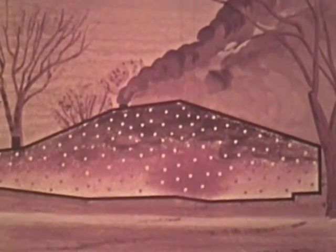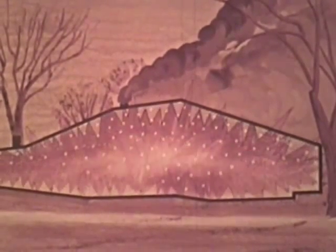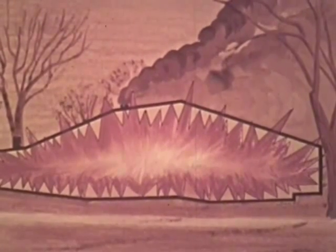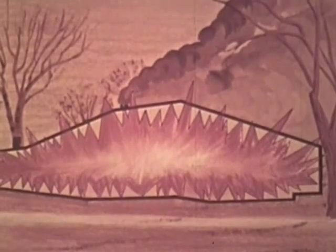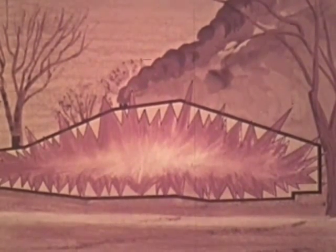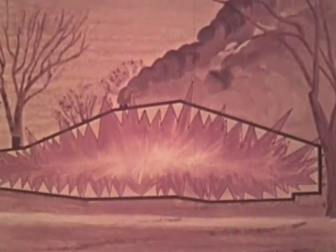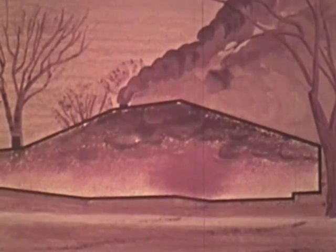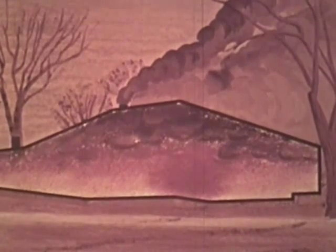If it were possible for oxygen to be suddenly distributed throughout the entire area, an explosion would take place. However, limited supplies of oxygen in localized areas may accelerate burning, but not cause an explosion. This type of fire has often been referred to as a third stage fire or a potential backdraft situation.